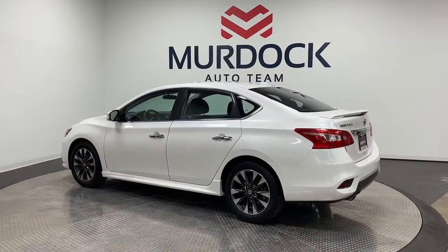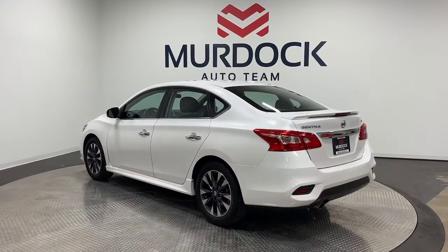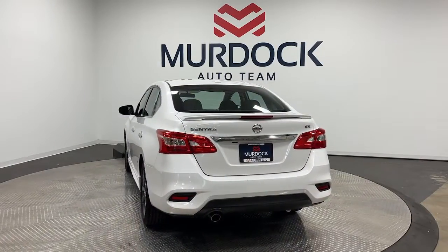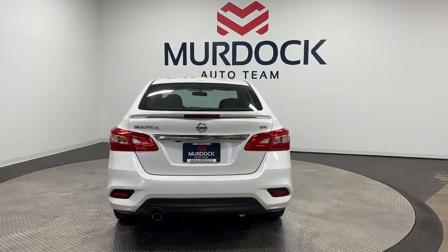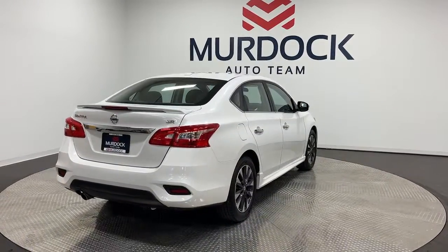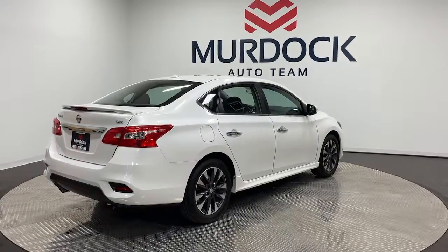These are just some of the great options this vehicle comes with: keyless entry, fog lamps, heated mirrors, satellite radio, electronic stability control, aluminum wheels, heated front seat, alarm, steering wheel audio controls, and rear spoiler.